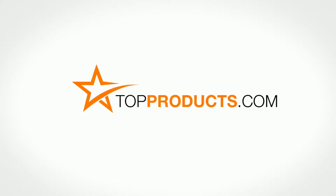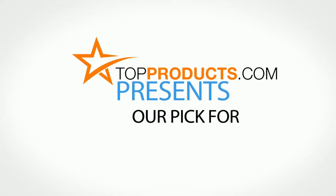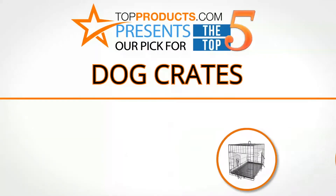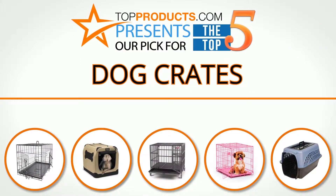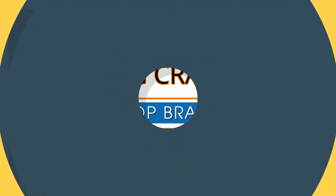Top Products dot com — search Top Products dot com for the best product reviews online. Top Products presents our pick for the top 5 dog crates. For this review we chose 5 brands known for quality dog crates, showcasing a variety of options that are available.